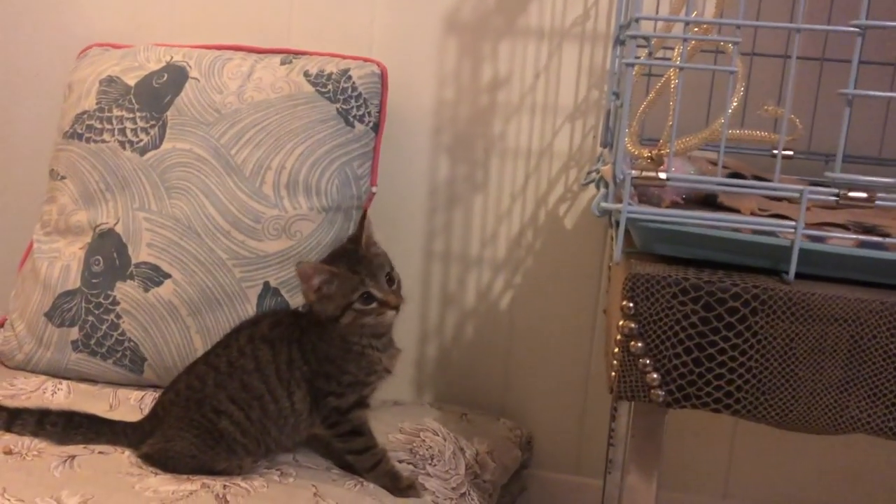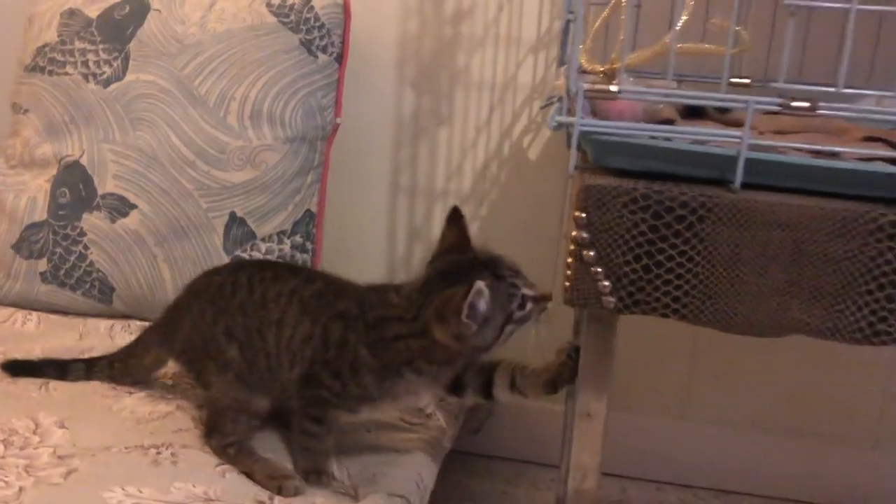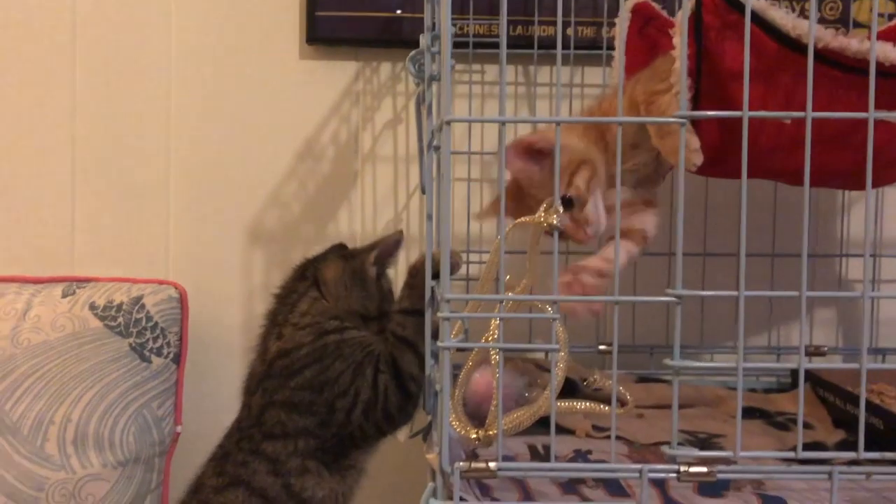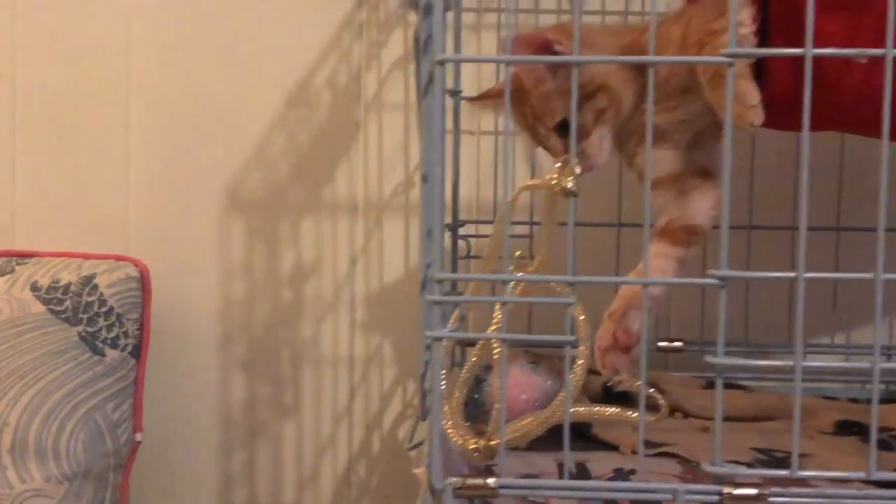Her two big brothers, on the other hand, still have quite a ways to go. Of the two boys, Pele shows the most promise, so I start him on the kitten harness. After a while I allow him some freedom to play. He's still shyer than Giselle, but he allows me to pick him up and he'll even approach me on his own to see if I have any snacks.